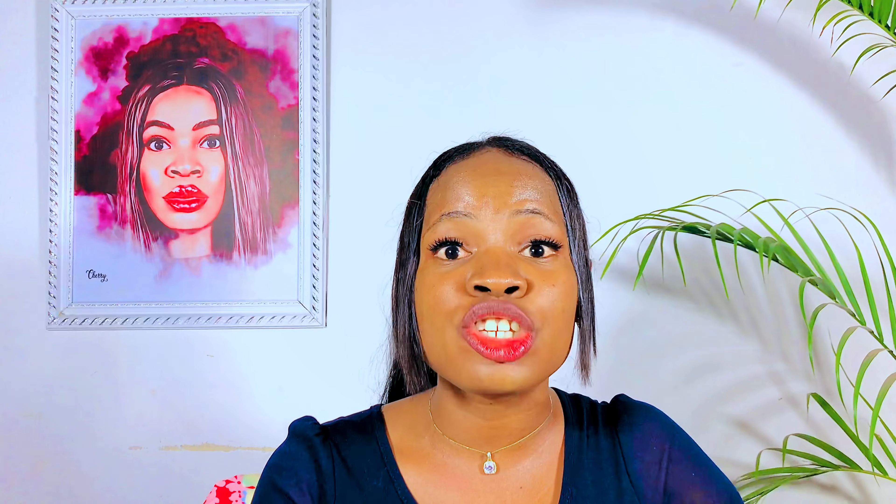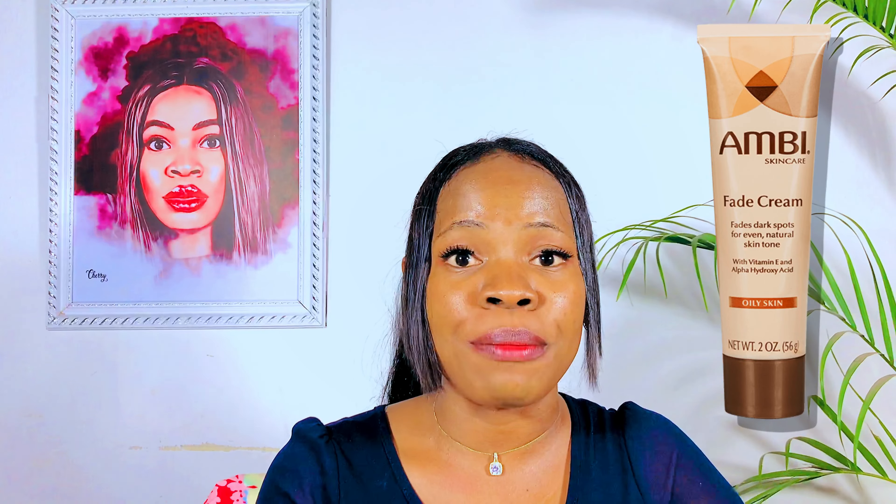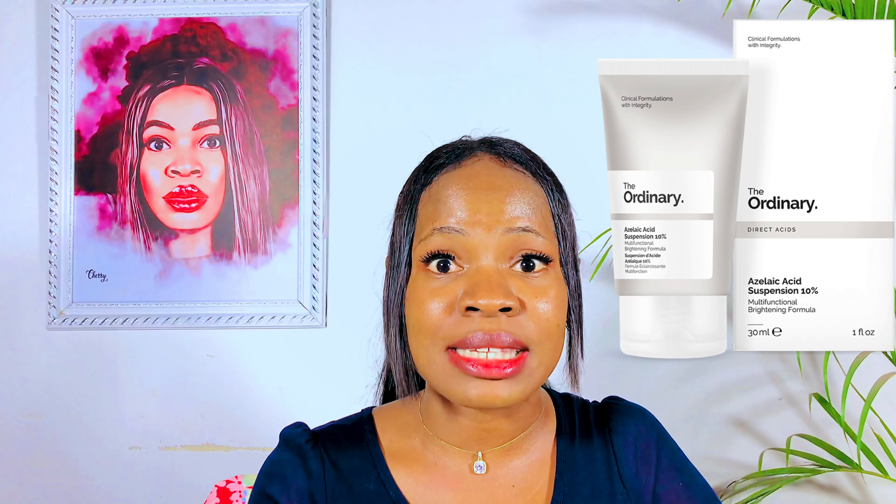If you're a dark skin person who battles pimples, acne, dark spots, and hyperpigmentation, I would advise getting treatment products like the Ambi Fade Cream. This will help clear any form of acne, dark marks, or dark spots and give you a smooth, clear, even, glowing face. If you cannot access the Ambi Fade Cream, you can opt for azelaic acid — I prefer The Ordinary Azelaic Acid, which will definitely help get rid of acne and dark spots.